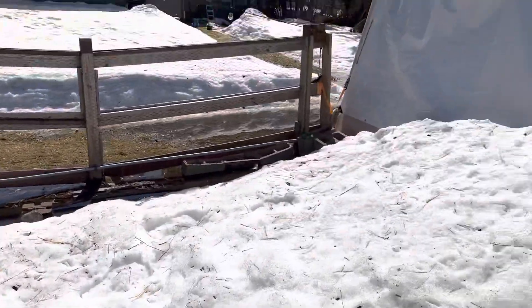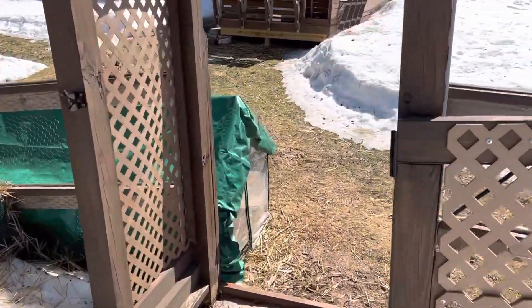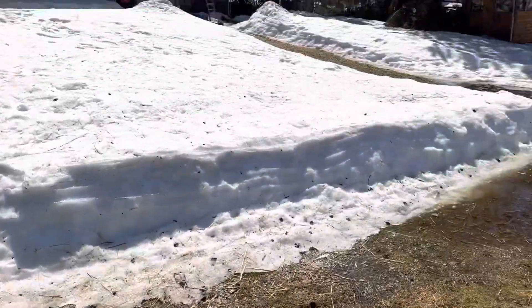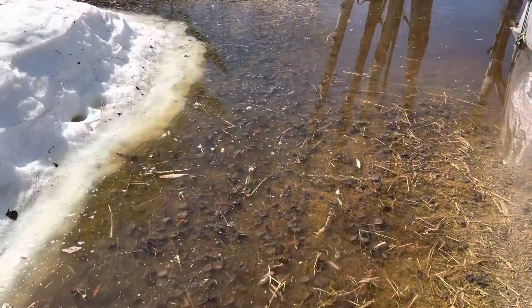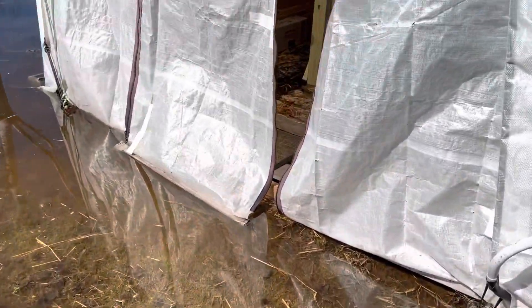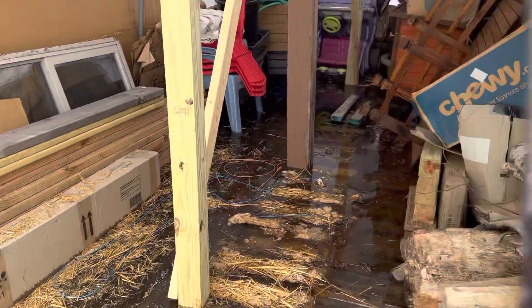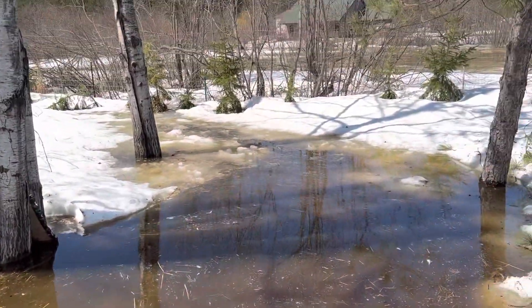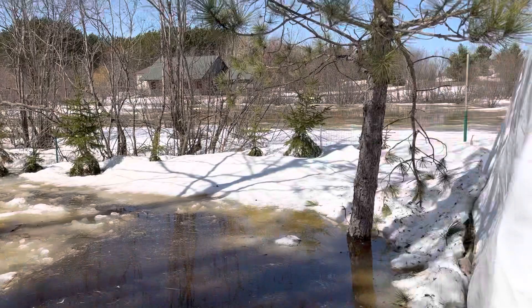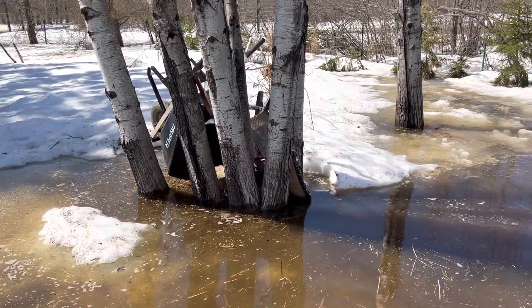My ducks have been swimming on the other side of our greenhouse over here — it's like a giant pond for them. Our greenhouse has a lot of water in it, it's pretty much flooded in there. And my trees are underwater too back here.